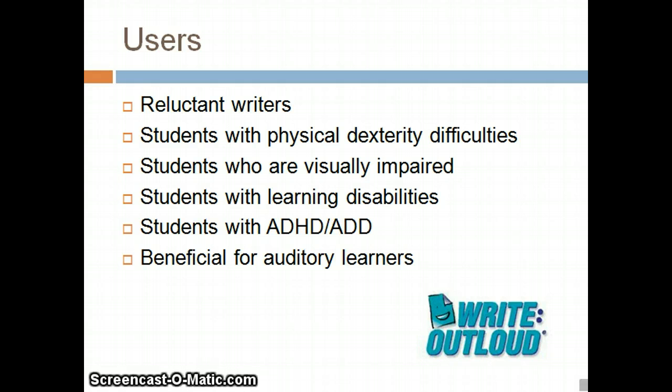The students who will best benefit from this software program are students who are reluctant writers. Write Out Loud provides an alternative way for these students to write. Also, students with visual impairments and physical or learning disabilities will greatly benefit from this program. Write Out Loud is most beneficial for auditory learners.